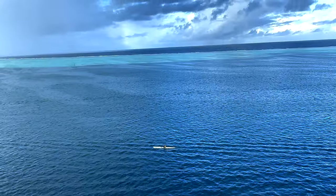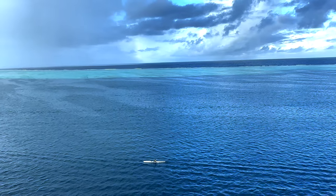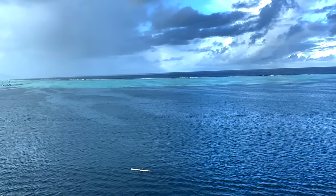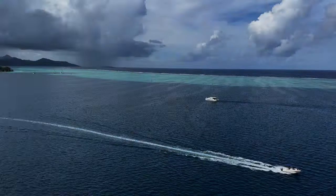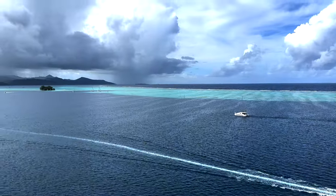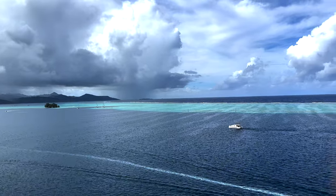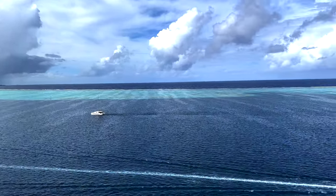For a white sand beach, I would suggest heading out to one of the Motus. There are beautiful Motus as close as a five-minute boat ride or a 20-minute kayak ride if you're feeling adventuresome — that's the place to go for crystal-clear waters and white sand beaches.